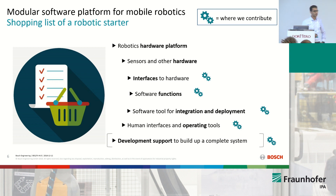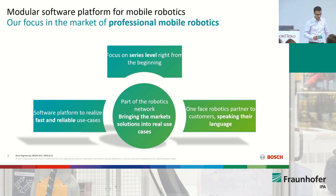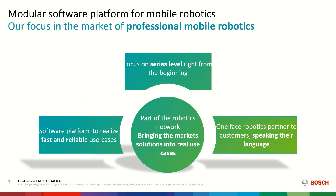We can contribute to this part. Our aim is to contribute on the part where software starts. Our main focus is that: we have built a software platform, and our aim is to realize use cases that are fast but still reliable — not fast and dirty, but fast and reliable. We believe that people, at the early stage of their robotics development, should think about serious solutions if they are serious and want to bring a product to market. With all of those ROS toolings and good activities, it is possible if the right mindset is considered from the beginning.